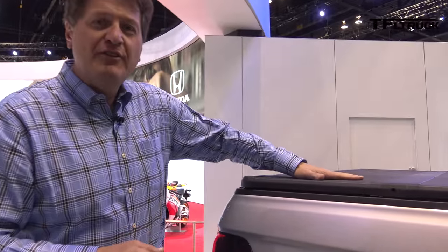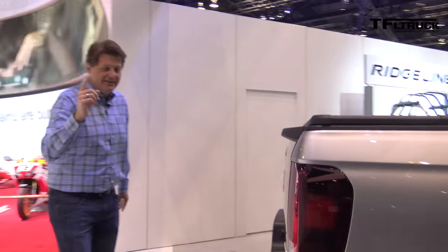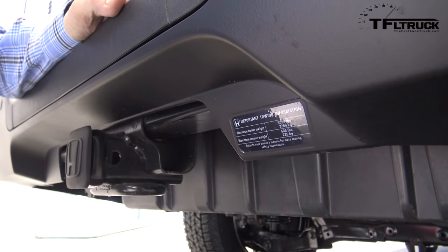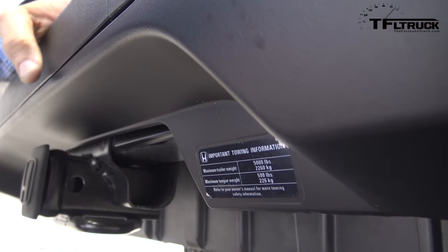They did mention the fact that there's an in-bed stereo system, but check this out. We figured out a little secret right down here. It's a little sticker that tells you that this truck has a 5,000 pound towing capacity and a 500 pound maximum tongue weight.